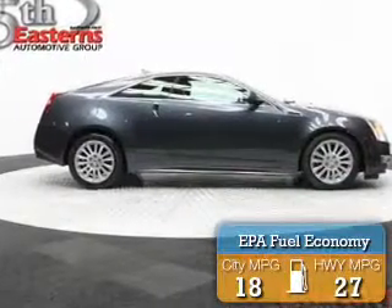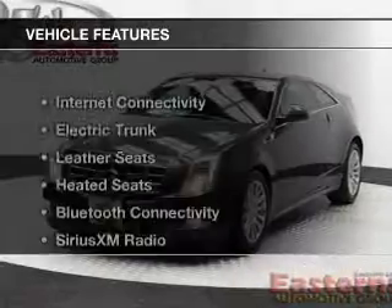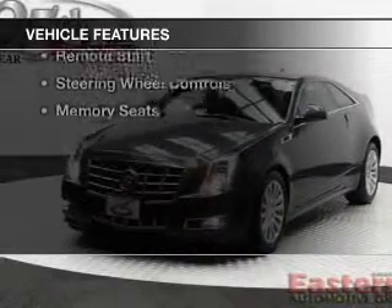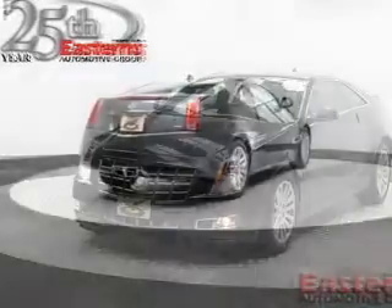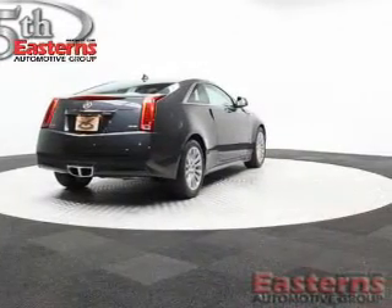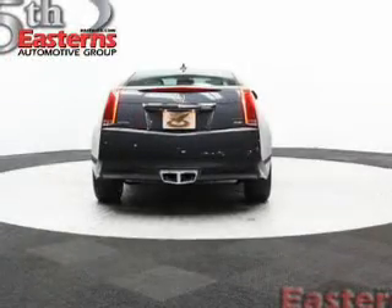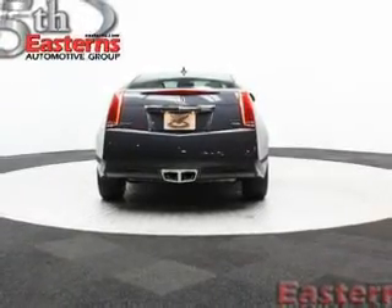Great fuel efficiency saves you money by requiring fewer trips to the gas station. The features include internet connectivity, electric trunk, leather seats, heated seats, Bluetooth connectivity, Sirius XM satellite radio, digital audio input, remote start, steering wheel controls, and memory seats.